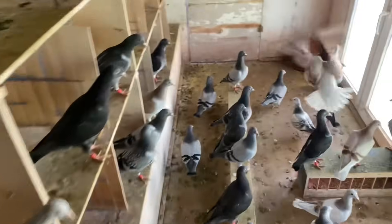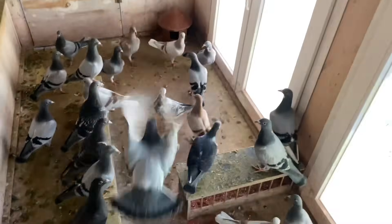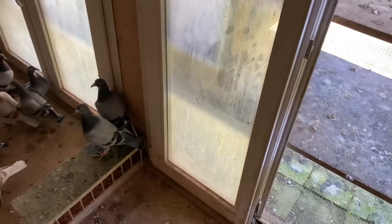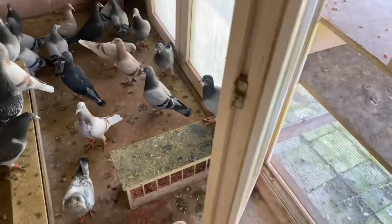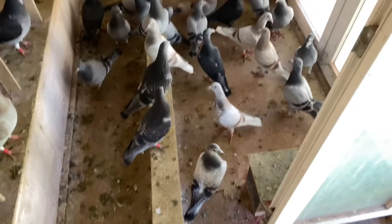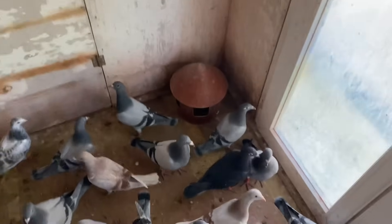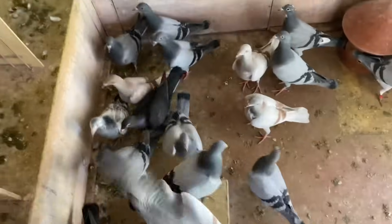We're going to open up the aviary from the inside now. The reason I haven't fed them is it's quite hard to get these guys out — they don't know how to do it themselves yet, so you kind of have to manipulate them a little with some feed. You don't want to feed them too much because otherwise they won't go inside again, so it's a little bit of a give-and-take system.